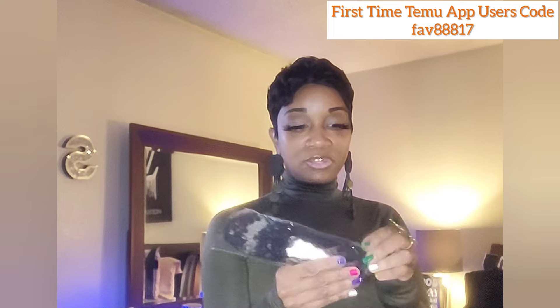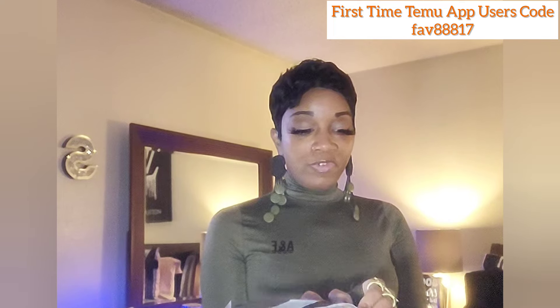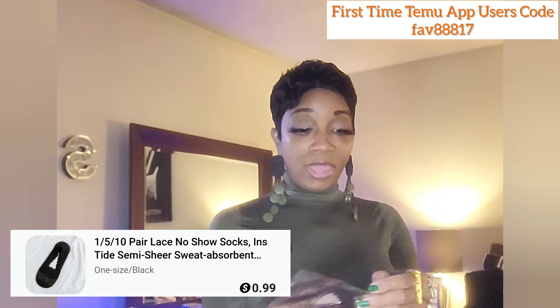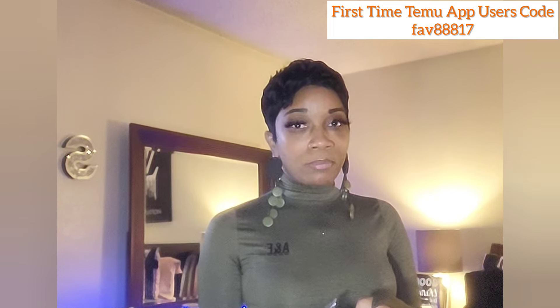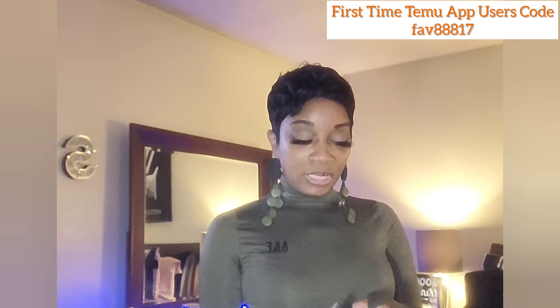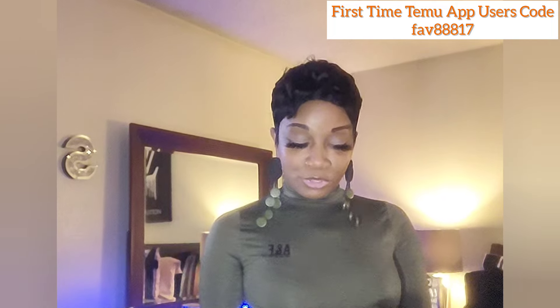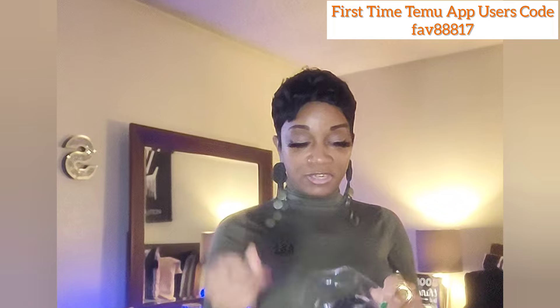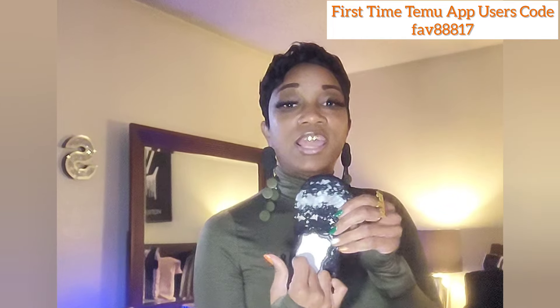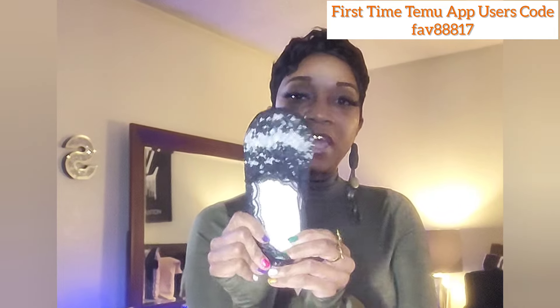If you've never shopped on Temu before, download the Temu app from your app store. As a first-time user of the app, you can get 30% off your first purchase and a hundred-dollar coupon bundle — not a hundred dollars outright, but coupons worth up to a hundred dollars that you can use on future purchases. I'd love for you to use my code FAV88817.